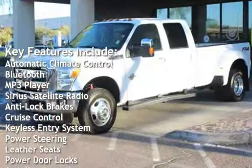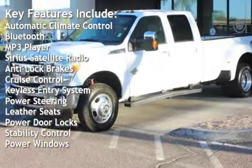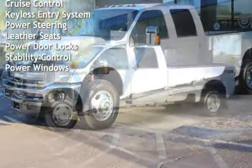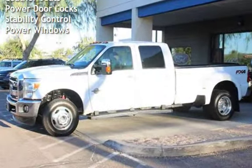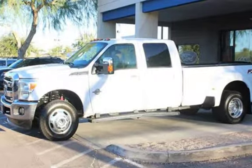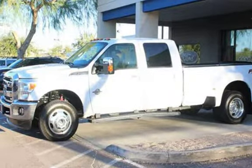Key features include automatic climate control, Bluetooth, MP3 player, Sirius satellite radio, anti-lock brakes, cruise control, keyless entry, power steering, leather seats, power door locks, stability control, and power windows.